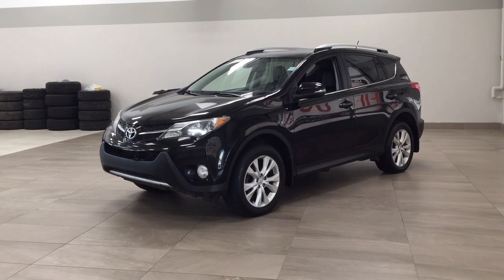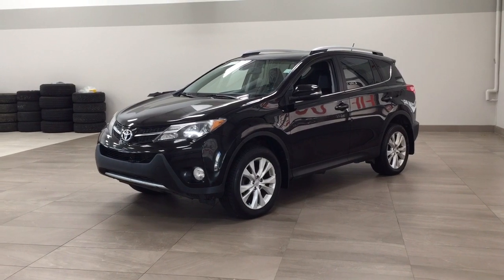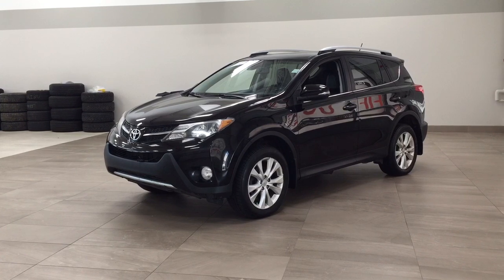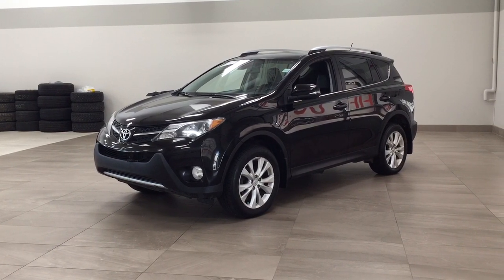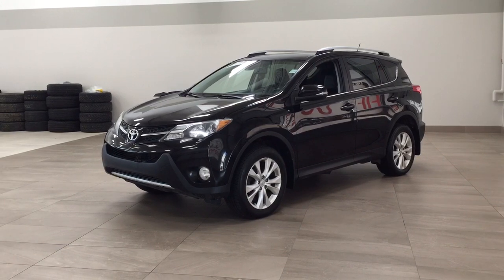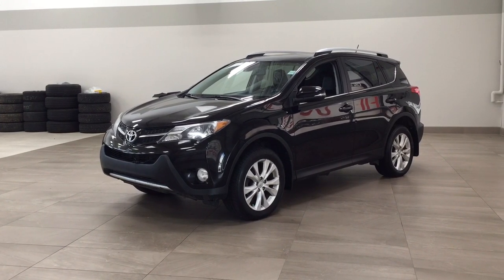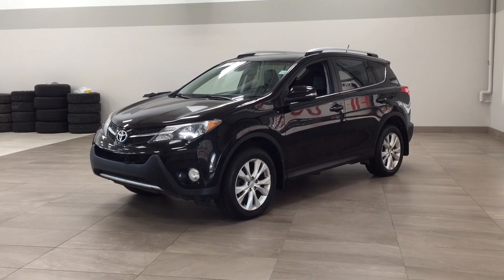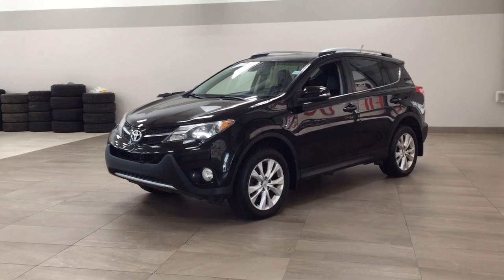Hello folks, welcome to Sherwood Park Toyota located at 31 Auto Mall Road in Sherwood Park, Alberta, Canada. Today I'm going to be showing you this 2013 Toyota RAV4 Limited Technology. The most notable features on this Limited Tech include its blind spot monitoring, rear parking sensors, and lane departure alert. Let's get started.